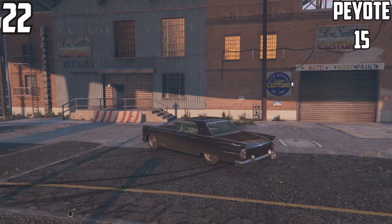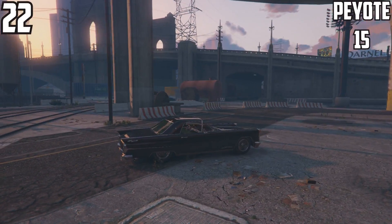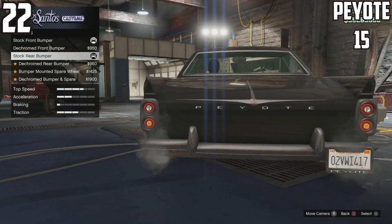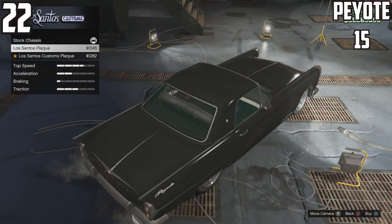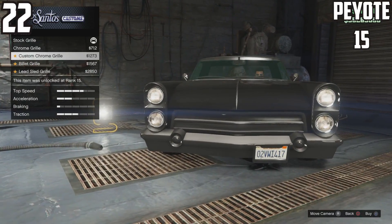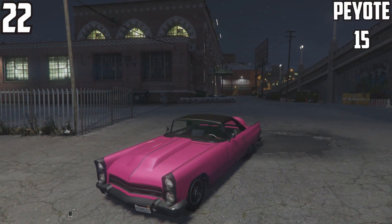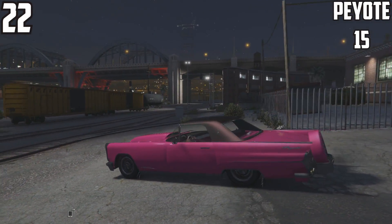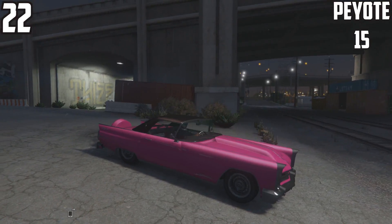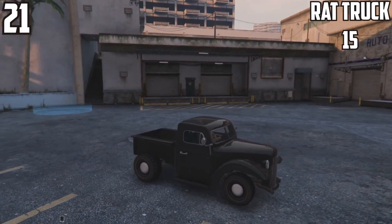Also at 23rd spot we have the Peyote, which I wasn't expecting to make the list. After researching, the guys found it actually has 15 customizable parts. I haven't really taken time to give these cars a go since I'm constantly racing, but looking back at my car showcase it has quite a few customizable options — including some unique ones. It looks absolutely sexy in pink with the rear spare tire, which is an awesome unique feature.